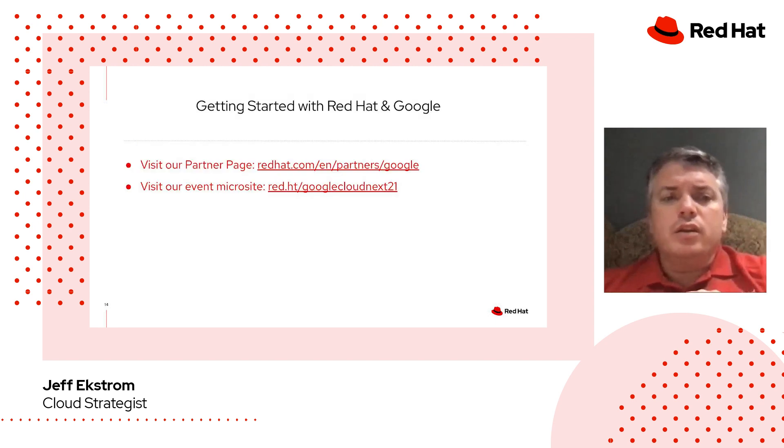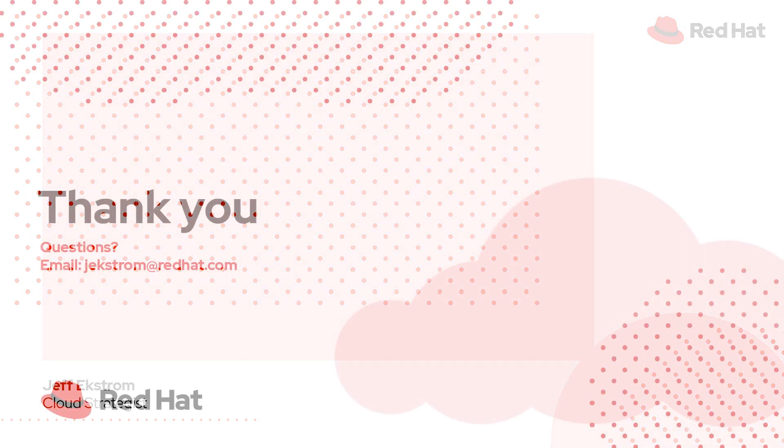We would also like to encourage you to visit our event microsite for Google Cloud Next. We will be doing a giveaway there, so I encourage you to go check it out and look through the site. Thank you everyone for your time.